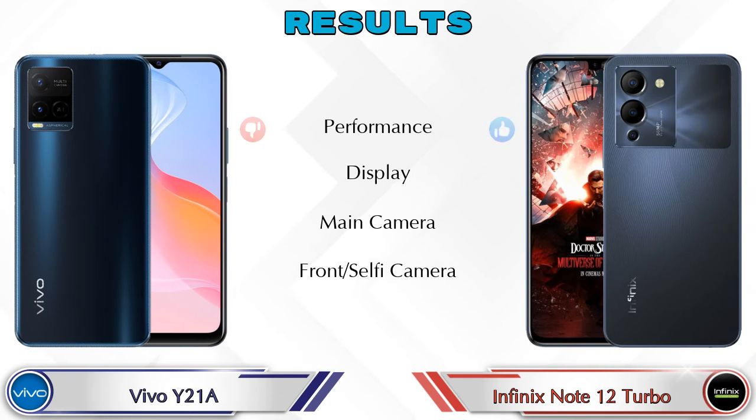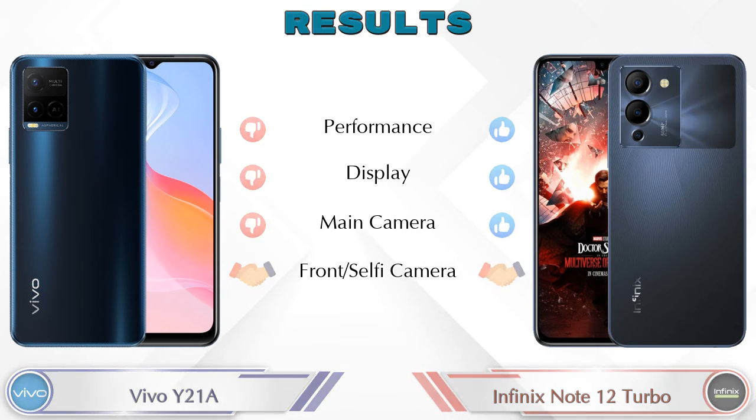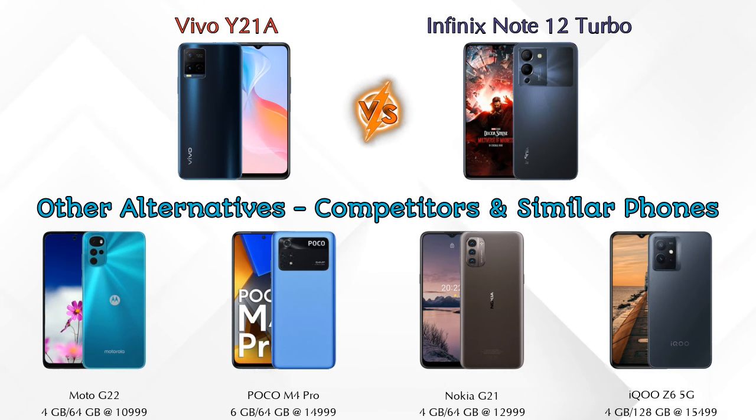Talking about results: in Performance, Note 12 Turbo is ahead; in Display, Note 12 Turbo is ahead; in Main Camera, Note 12 Turbo is ahead; in Front Selfie Camera, both phones are the same. Now if we talk about other competitors at the same price: first is Moto G22 4G, second is Poco M4 Pro, third is Nokia G21, and the last one is iQOO Z6 5G. Details about all these competitor phones are available in the description.